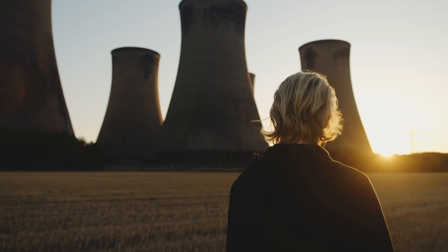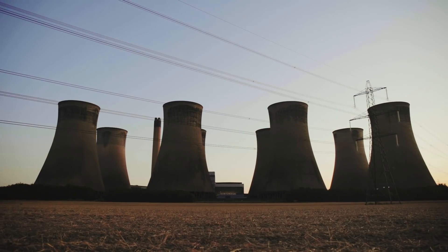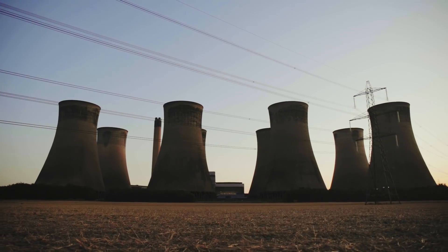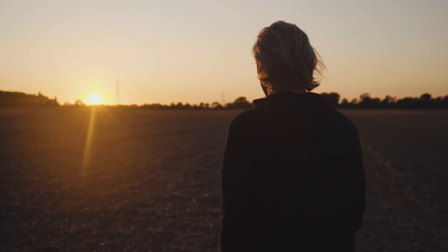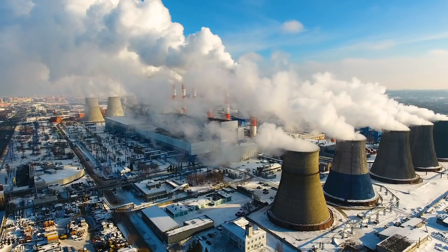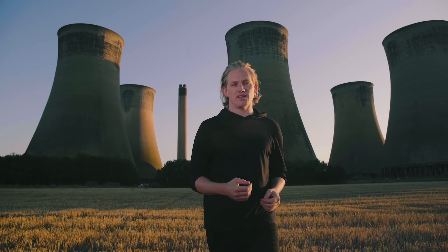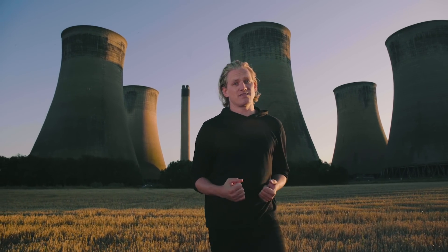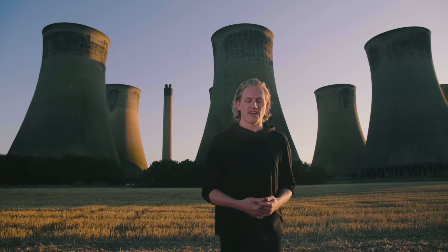It begins and ends with energy. As populations have grown, as society has progressed, the demand for energy production on Earth has soared and the severe consequences that have come with it are well known. The fossil fuels that have sustained us are polluting catastrophically. They're also dwindling rapidly. We're in crisis, both energy and climate.